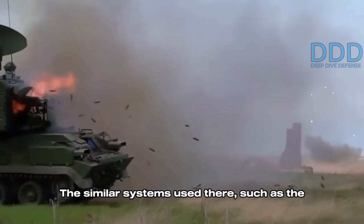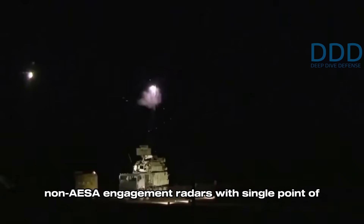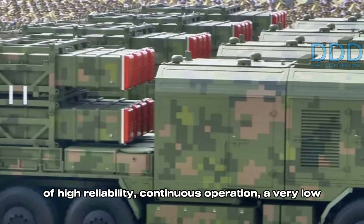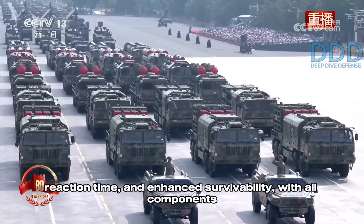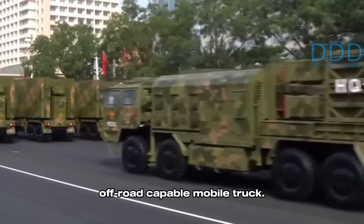Similar systems used in Ukraine, such as the Pantsir and TOR, had both moving turrets and non-AESA engagement radars with a single point of failure. This next-generation system provides the combined benefits of high reliability, continuous operation, very low reaction time, and enhanced survivability, with all components mounted on a single off-road capable mobile truck.